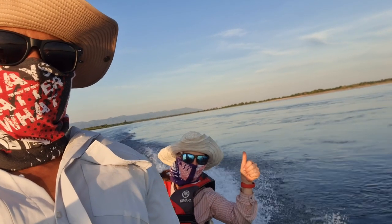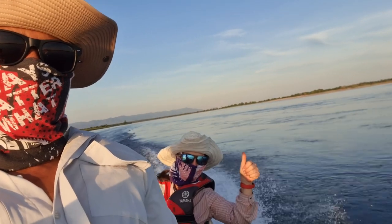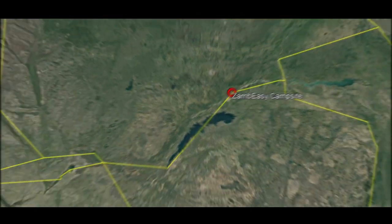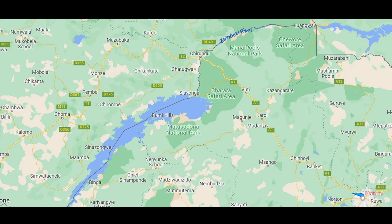Hey, it's Rob Jiggler. We're at Zabizi campsite at Chirundu Safari Lodge in Zimbabwe. Chirundu Safari Lodge is on the Zabizi River just outside the border town of Chirundu in Zimbabwe, and it's a straight shot from Harare along the A1 highway.